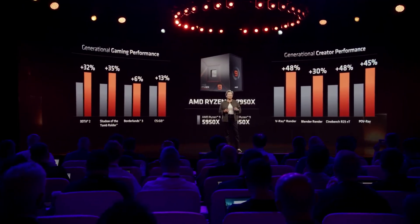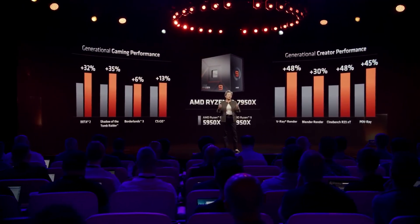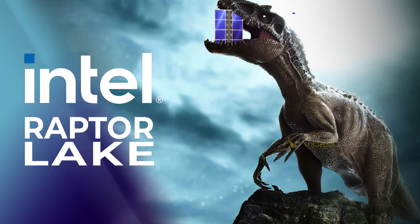We're all excited about the upcoming Ryzen 7000 CPUs, but don't forget that Intel Raptor Lake is also coming out and with it, Intel are promising quite a lot of improvements — if by a lot of improvements you basically just mean a refresh of Intel Alder Lake.